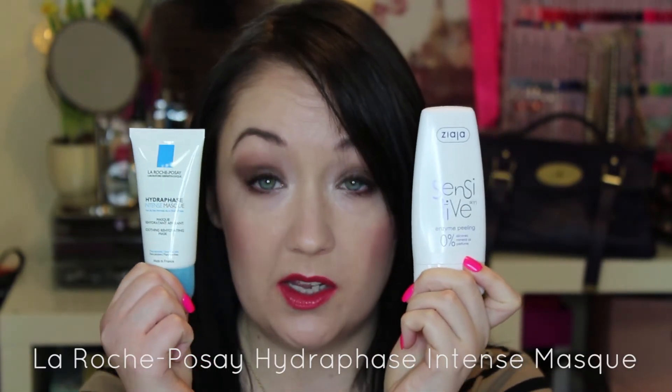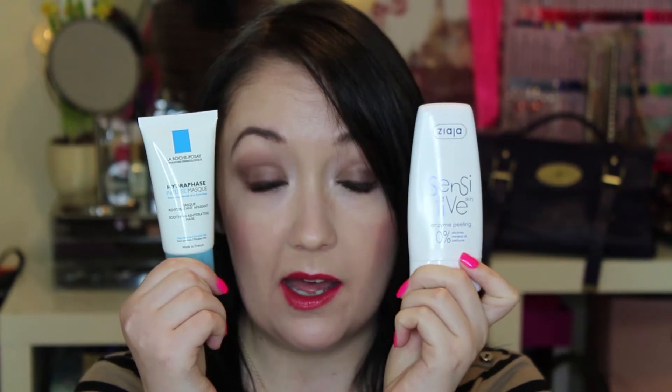First of all I'd like to talk about skincare. My favourite skincare products to give you an instant boost would have to be a chemical exfoliant combined with a deeply hydrating product. The winners for me are the Ziaja Sensitive Skin Enzyme Peeling Mask and the La Roche-Posay Hydraphase Intense Mask. Just to talk about the Ziaja product first — you may know from my 2013 favourites that I have a bit of a love affair with the Ren Glycolactic Radiance Renewal Mask. It's a great product with glycolic and lactic acid that instantly reveals brighter skin and gets rid of dead skin cells.